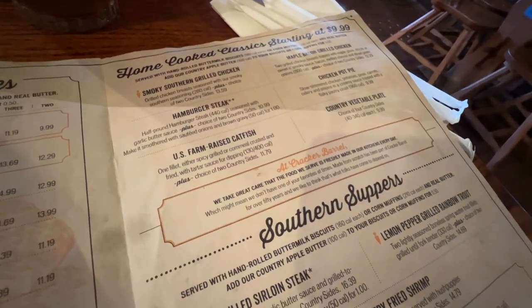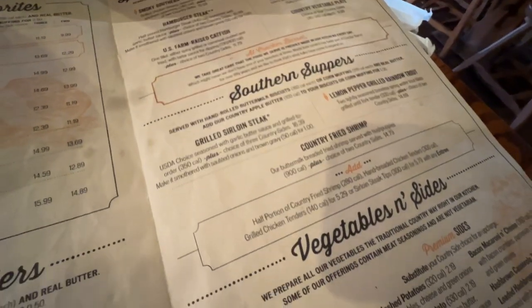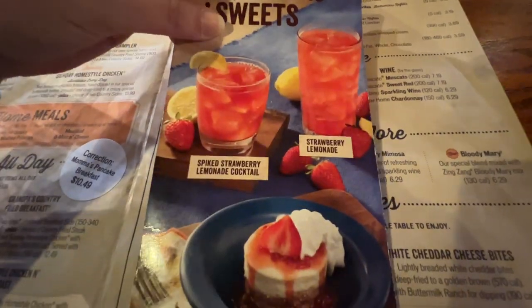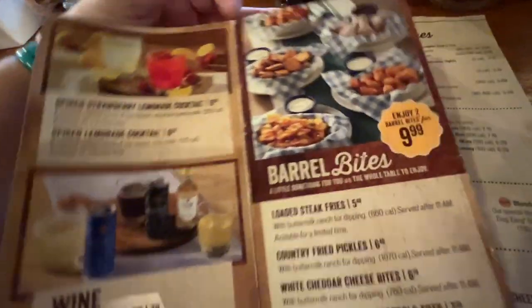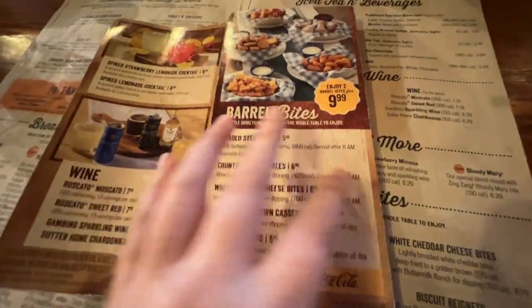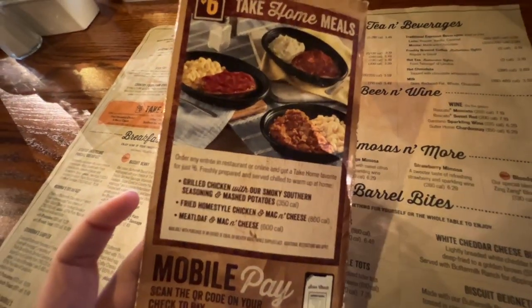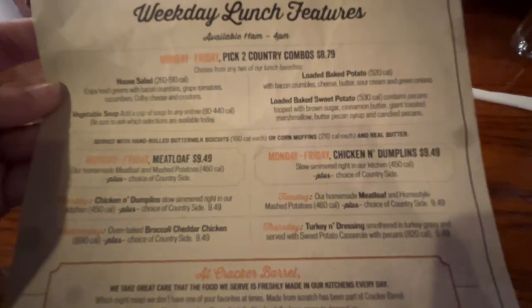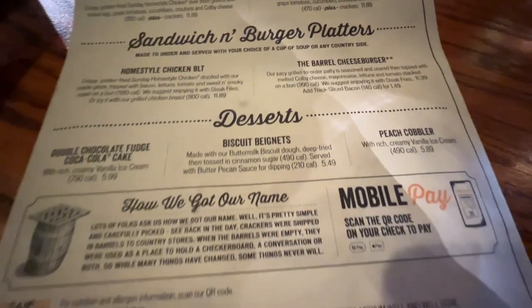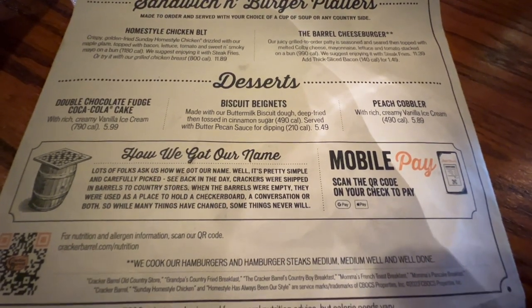Over to the right is the Home Cook Classic starting at $9.99, Southern Suppers, and all of the vegetables and sides. On the back is the kids menu, Barrel Bites. They also sell alcohol here — we came at Christmas time and I had a glittery strawberry mimosa, I'll link that video in the description. They have mimosas, beers, wines, and desserts, plus $6 take-home menus, and on the very back are weekday lunch features with country salads, sandwiches and burger platters, and desserts. A really big menu here at Cracker Barrel.